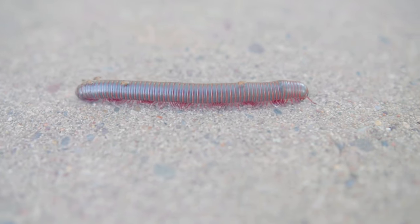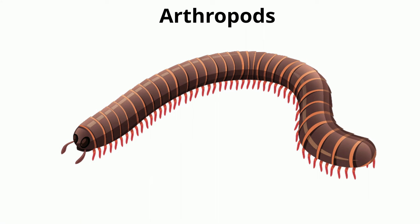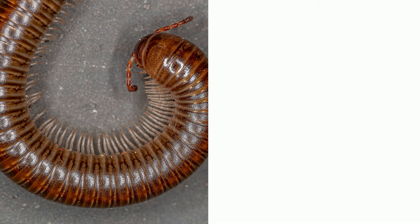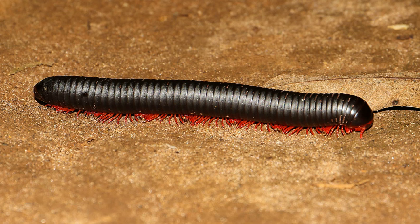Millipedes have some of the most legs in the animal kingdom. Millipedes are arthropods, which means they are segmented and have an exoskeleton. Millipedes are different from centipedes because they have four legs per segment, and centipedes only have two legs per segment. The number of legs a millipede will have varies depending on the species.